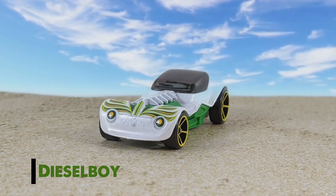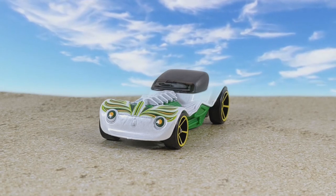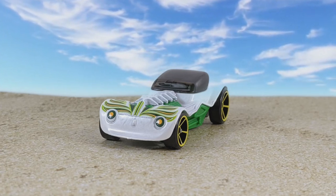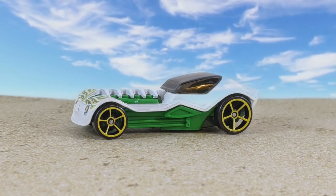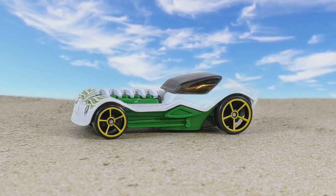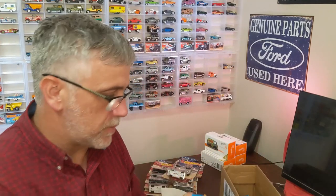This is Diesel Boy. Diesel Boy, I haven't seen around too much lately. It's got green and yellow kind of feathered striping, cool little pattern in the front, painted headlights, it's got that green interior. It's got open hole fives with yellow rims, it's got a dark green plastic base, and again that interior is green. It's a nice little version.